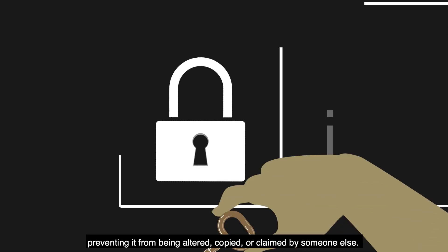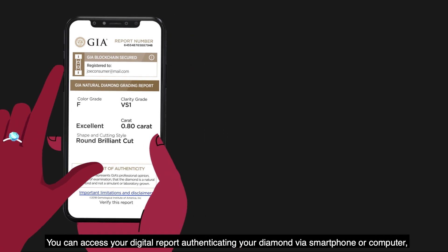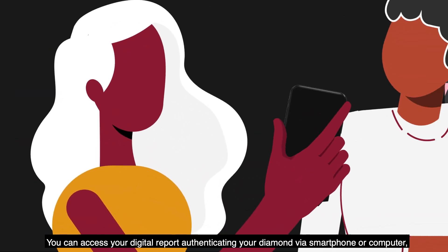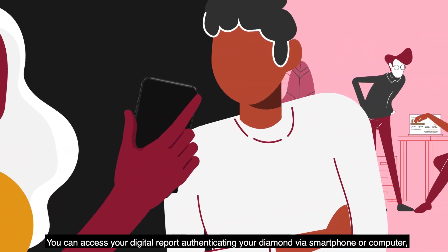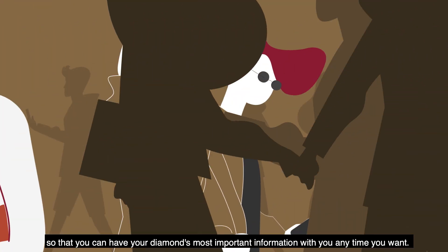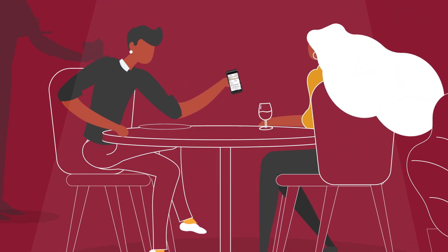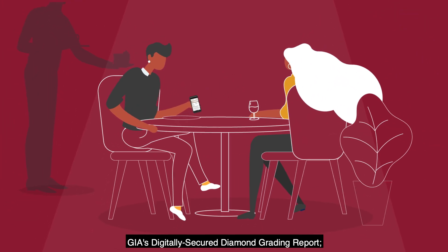You can access your digital report authenticating your diamond via smartphone or computer, so that you can have your diamond's most important information with you anytime you want.